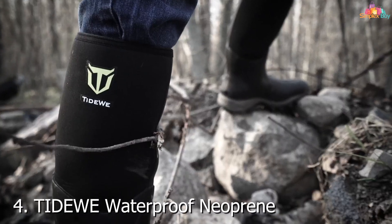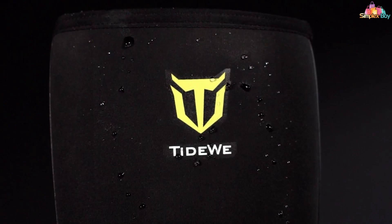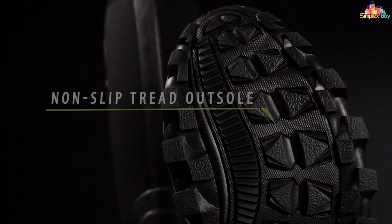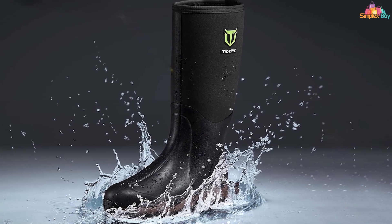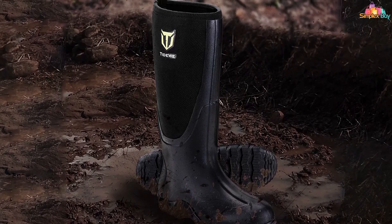Number 4: Tidy Ilui Waterproof Neoprene Boots — a unisex option that brings versatility and performance to the ice fishing scene. These boots are crafted from high-quality neoprene, offering exceptional waterproofing, warmth, and comfort. The neoprene material not only keeps water out, but also provides insulation to keep your feet warm in freezing temperatures. The boots feature a durable rubber outsole with aggressive tread patterns, ensuring solid footing on slippery ice and snow, making them an excellent choice for ice fishermen who prioritize safety and stability.